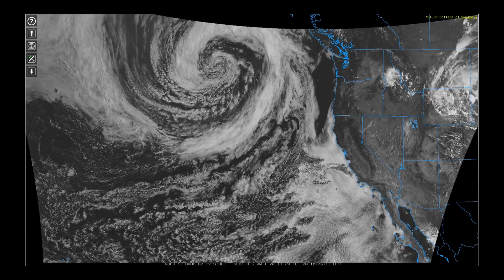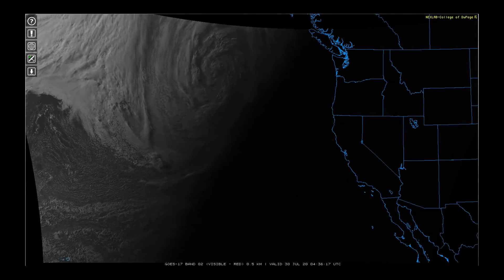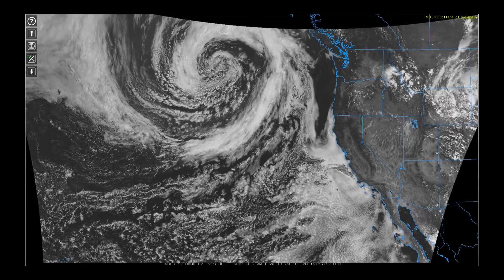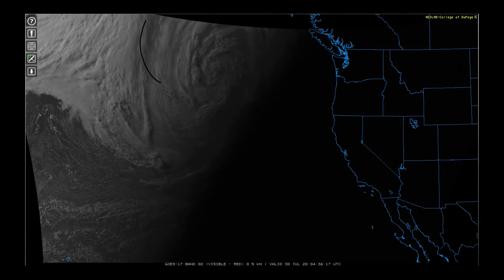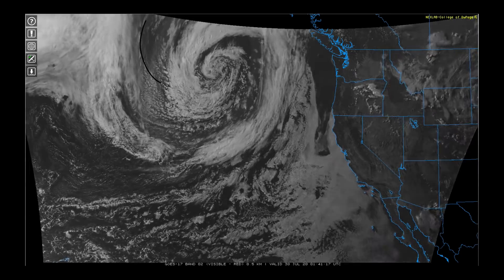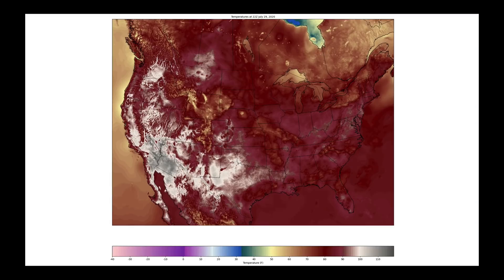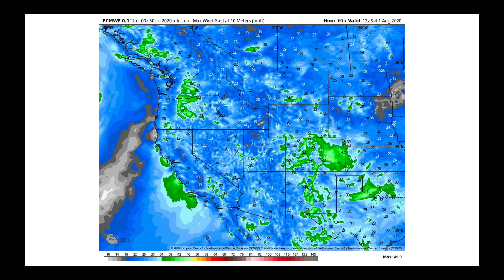Getting into this — that upper-level low spinning off the northwest coast is very impressive to watch. It's even ingesting a little bit of smoke on the backside of it; that's the hazy material you see coming into this area. It's going to take several days to get to the west coast. As a result, some of the very high temperatures we saw yesterday — this is a snapshot of yesterday's highs — I can isolate where we saw temperatures over 100 degrees Fahrenheit. We're expecting to see high heat like this again today across the western part of the U.S.